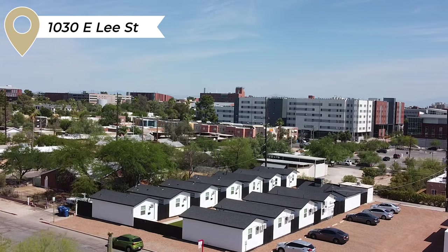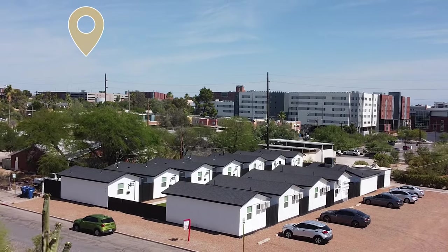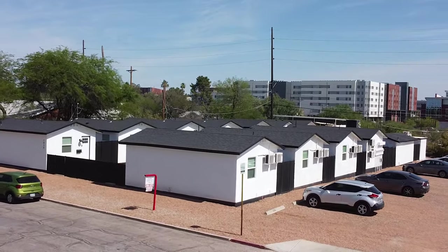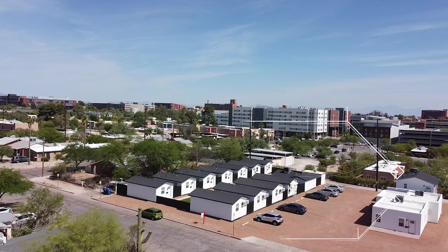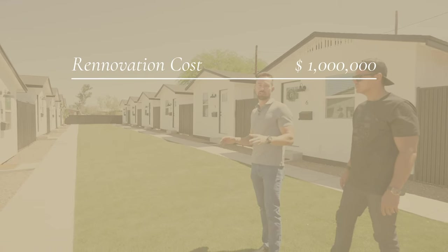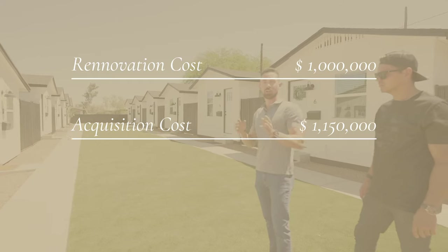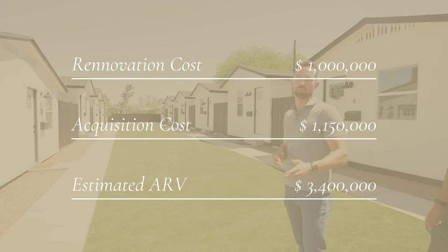This is 1030 East Lee. We have 17 casitas, or 17 units, that we purchased. We got these at $1,150,000. As you're looking at these units right here, this is our 12 casitas. We have a fourplex and a single family home on two separate parcels down the way. We've spent approximately a million dollars on these — acquisition price $1,150,000 — and our current estimated ARV is about $3.4 million based on our most recent appraisal.